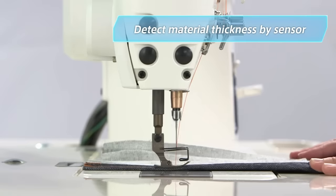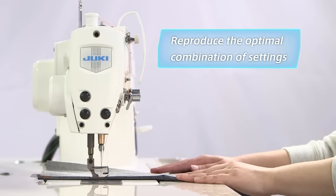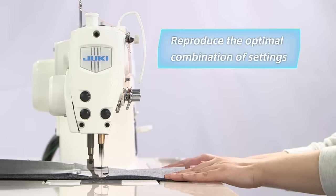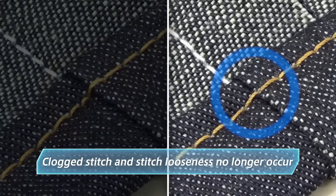On multi-layered sections of material, the sensor detects changes in material thickness and automatically adjusts to the optimal combination of settings for the feed locus, presser foot pressure, and needle thread tension. Potential problems such as clogged stitch and stitch looseness no longer occur.